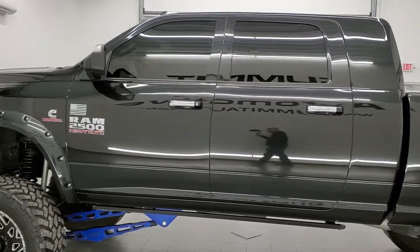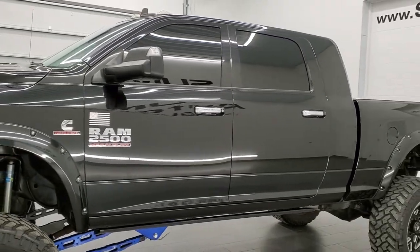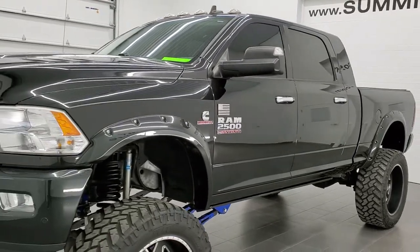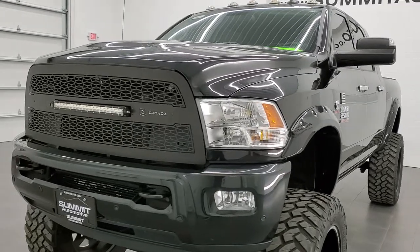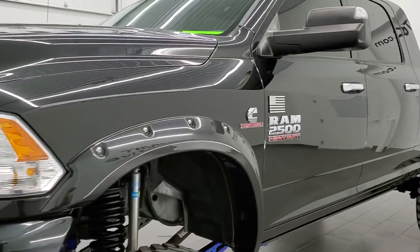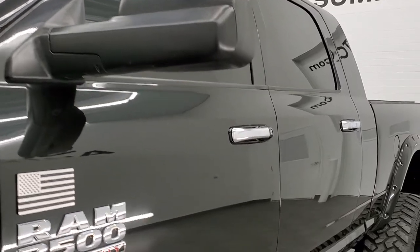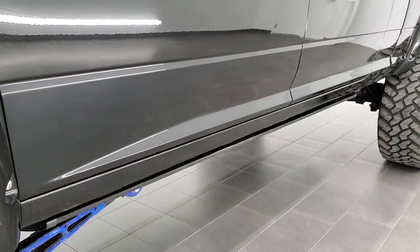Brilliant black crystal pearl. We shoot all of our videos in 1080p 60 frames per second, so if you have HD capabilities on your computer, tablet, or smartphone, turn them on right now — it is definitely the best way to check out the looks, styling, and condition of the truck before seeing it in person. In the upper right-hand part of your screen is a link to our website.